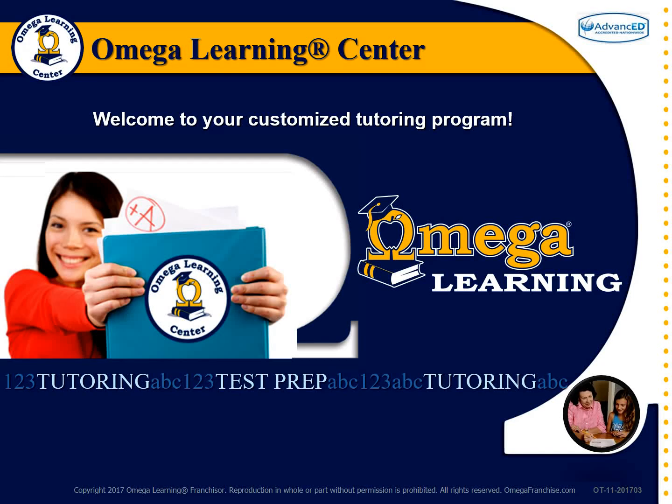Welcome to your customized tutoring program at Omega Learning Center. This video message communicates the ways in which your program is customized for your students.